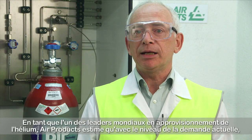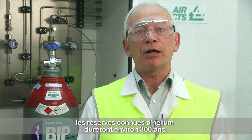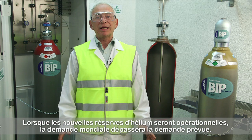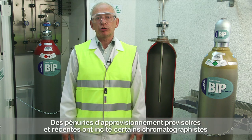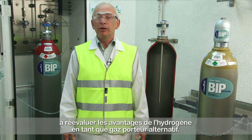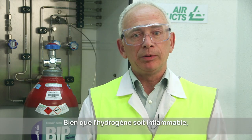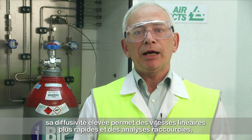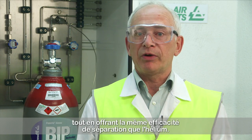As one of the global leaders in helium supply, Air Products estimates that at today's demand level, known helium reserves will last for approximately 300 years. When new helium reserves come on stream, world supply will exceed expected demand. The recent temporary supply shortages have prompted some chromatographers to re-examine the benefits of hydrogen as an alternative carrier gas. Although hydrogen is flammable, its high diffusivity allows faster linear velocities and consequent shorter analysis times, with typically the same separation efficiency provided by helium.